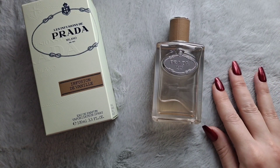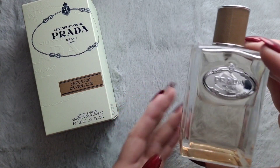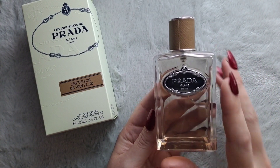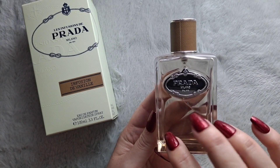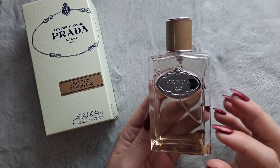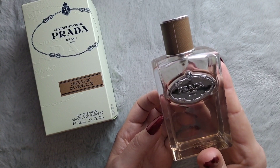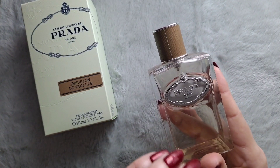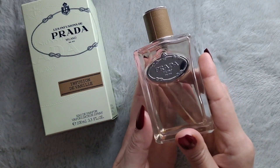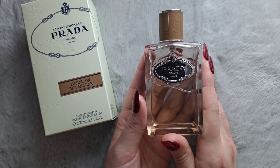It was an instant love for me. I think it's very unisex, and it's a nice vanilla for warm weather because it has that bright citrus. And so that's Infusion de Vigny, and it's from Prada.